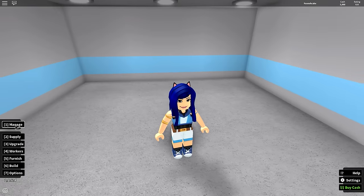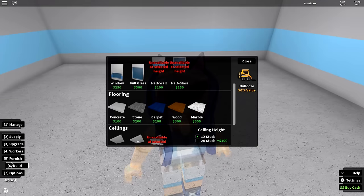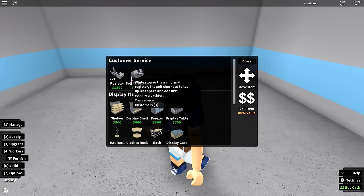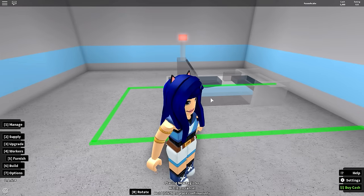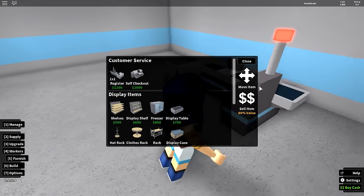I invested in a blank building so we can manage first. I actually need to build stuff. Let's see — no doors yet. Maybe I have to furnish this area. Self-checkout is kind of expensive, so we'll start with a regular cash register. I'll rotate it and put it right here. Oh, that looks neat.